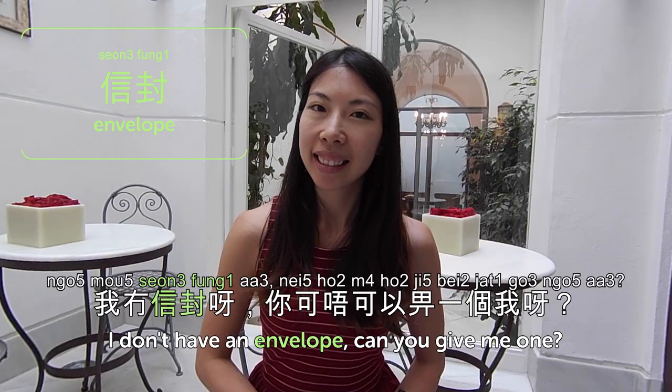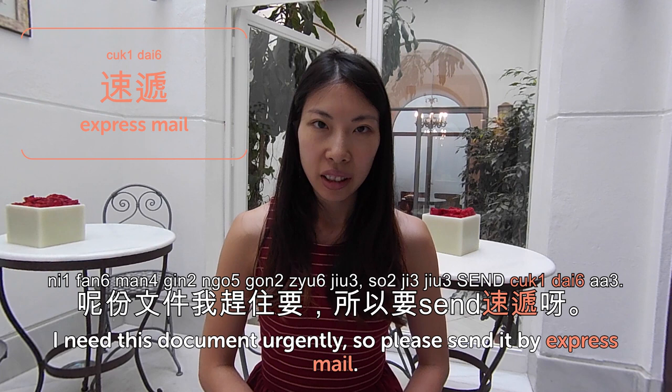信封 is envelope — 信 is letter and 封 is enclosure, so enclosing the letter is the envelope. 我冇信封,你可唔可以俾一個我? — I don't have an envelope, can you give me one? 速遞 is express mail — 速 means rapid or fast, and 遞 is to hand over, so very fast hand over is express. 呢份文件我急著要,所以要速遞 — I need this document urgently, so please send it by express mail. So that's it for today — today we talked about the post office, 郵局.